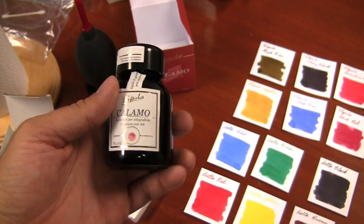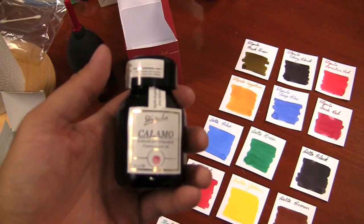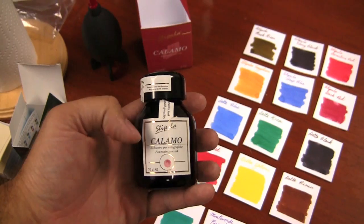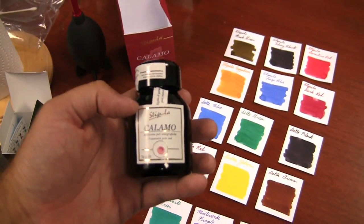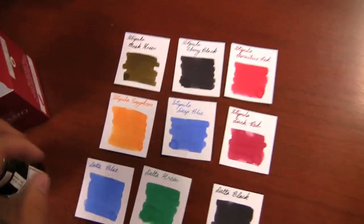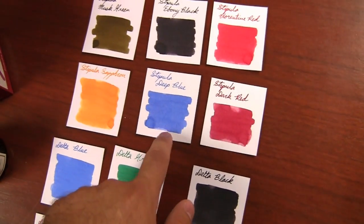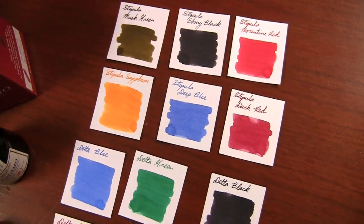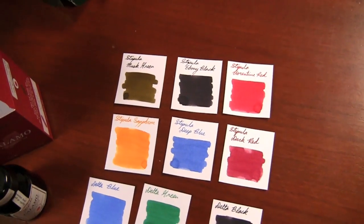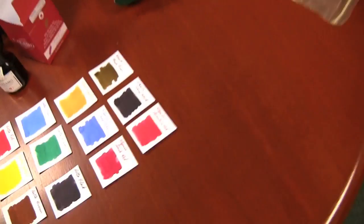Stipula has a 70ml bottle here. These inks are technically refill inks for their Neto system. I do not have the Neto system here to demonstrate, but perhaps it's something I'll do in a future video. It's some kind of refilling system that they have — I'm not even all that familiar with it yet. They have six different colors: musk green, ebony black, florentine red, dark red, deep blue, and saffron. Saffron is pretty nice — it's a nice golden yellow. Musk green is interesting; it's kind of a greenish brown, like an old gold green a little bit.